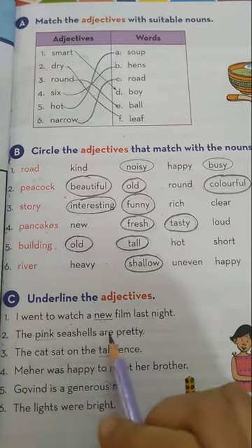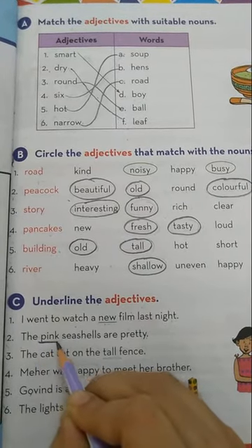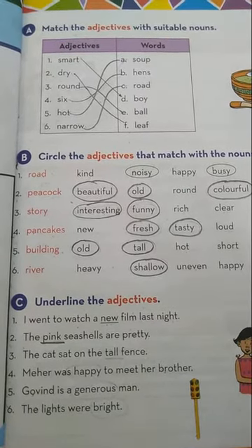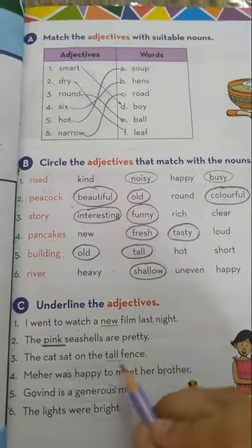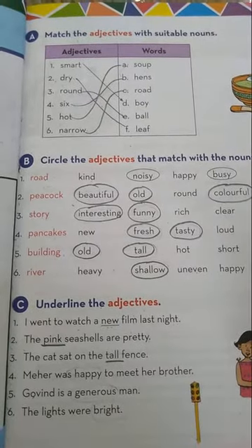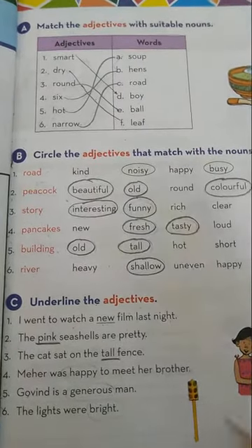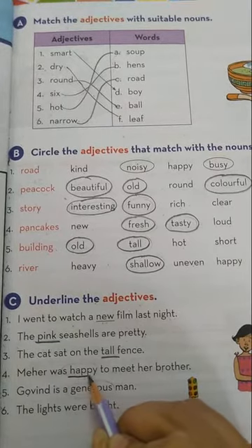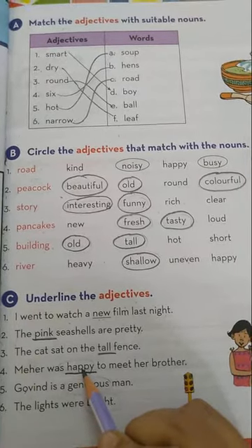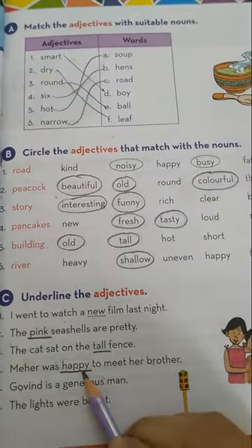Number 2: The pink seashells are pretty. Pink describes the color of the seashells, so underline pink — pink is an adjective. Number 3: The cat sat on the tall fence. The fence is tall, so underline tall. Number 4: Meher was happy to meet her brother. Meher was happy — happy is the describing word for Meher. Meher is a noun here, and happy describes her, so it is an adjective in this sentence.